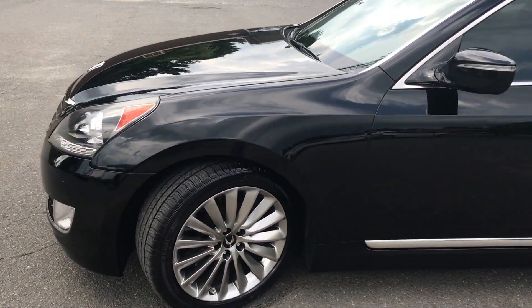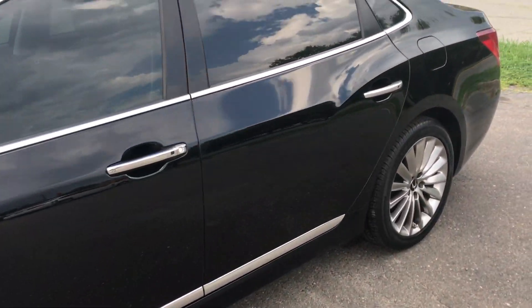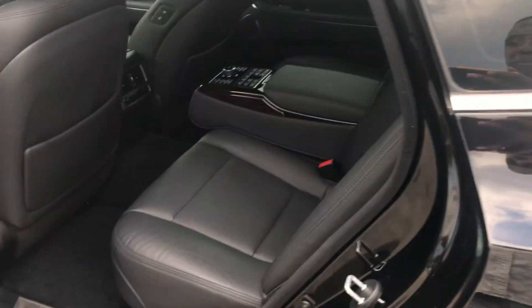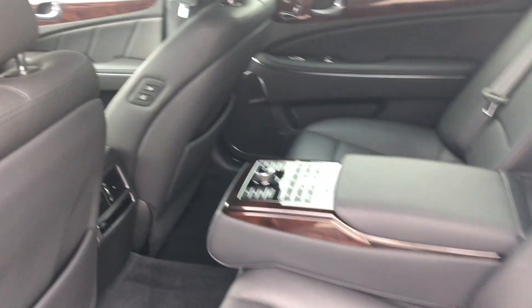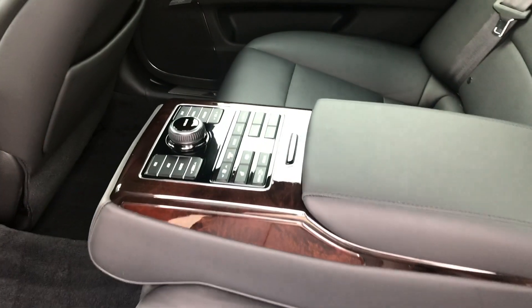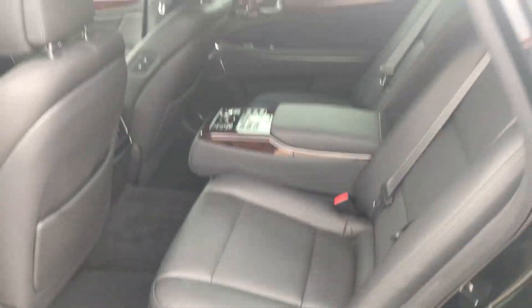This vehicle has been well maintained, well serviced, and it's just an overall presidential vehicle. Let's take a look at the inside. Just look at all this rich leather — no rips or tears. It still smells like a brand new vehicle inside. All the options, as you can see — just an amazing vehicle.